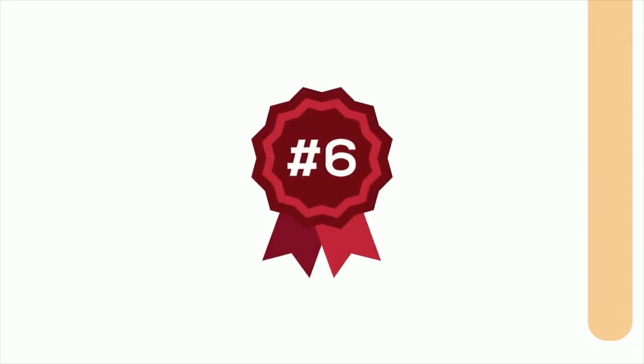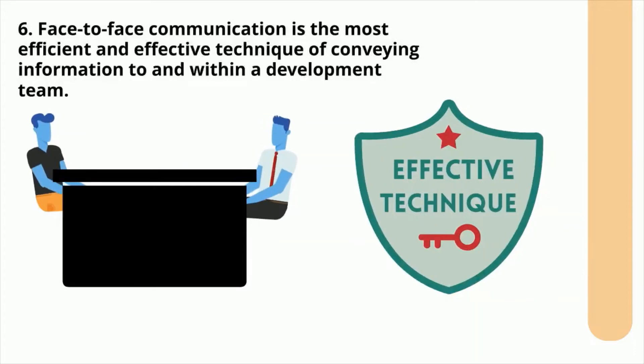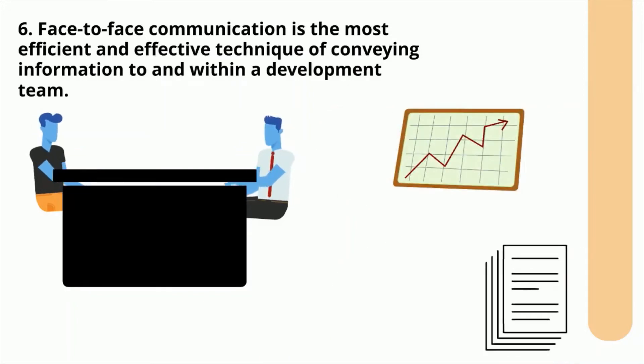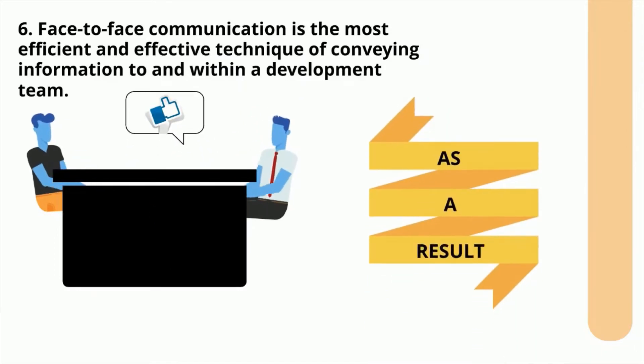Sixth principle: face-to-face communication is the most efficient and effective technique of conveying information to and within a development team. The majority of the project's communication is focused on the project's process and content. Face-to-face conversations allow for immediate clarification and communication, as a result making project development more efficient and accurate.